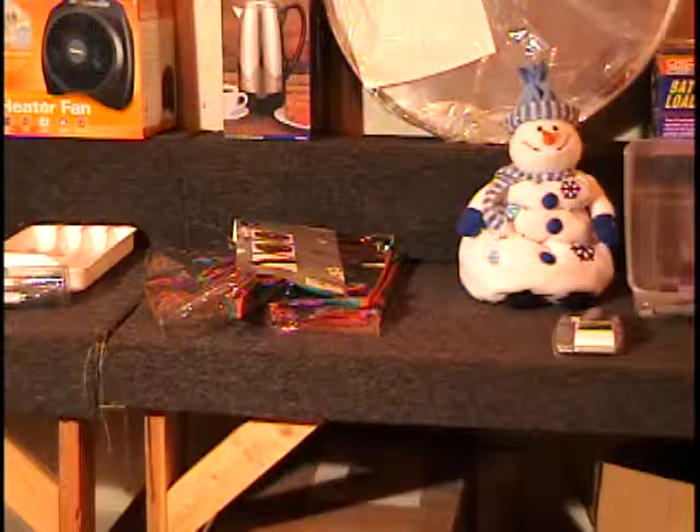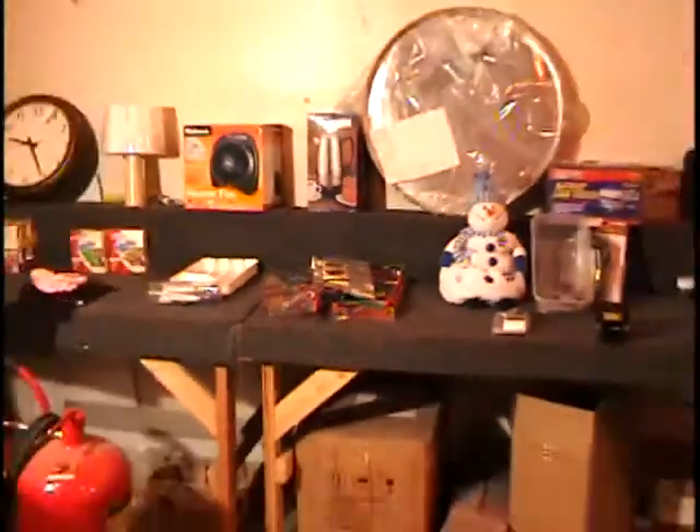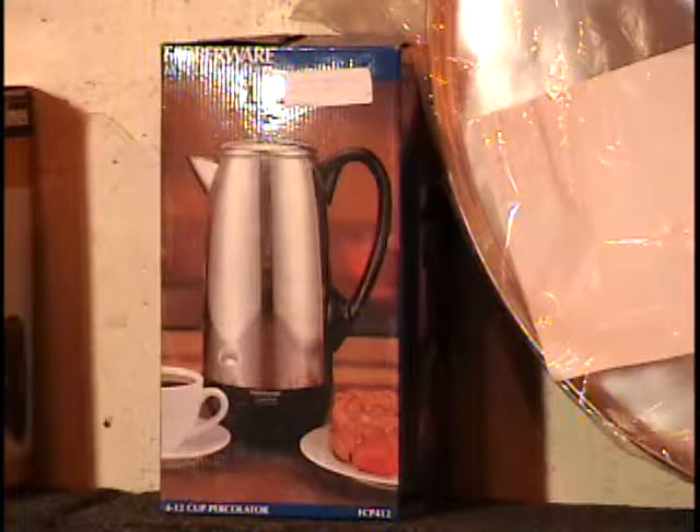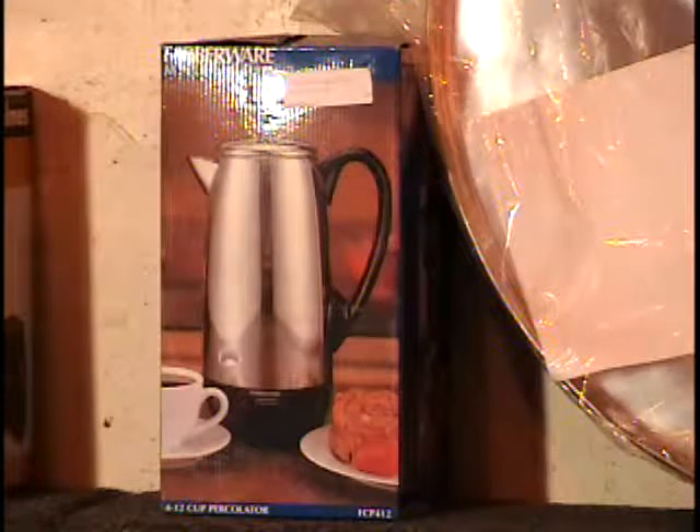Now also on the table, I've got that percolator there in the background. This is a Farberware percolator — it's the large size, 12 cups — $60 retail price. You call and you tell me what that item is worth. That is the ten items on the table. Let's go to the bidder board now.